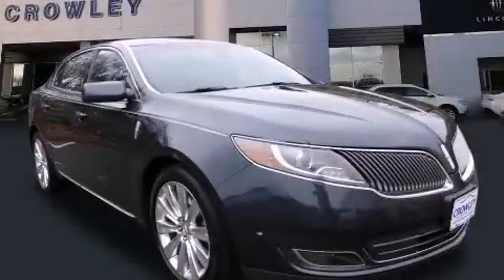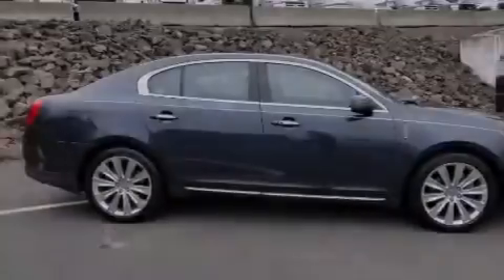This is a 2013 Lincoln MKS, a drive in shape that provides endless luxury.